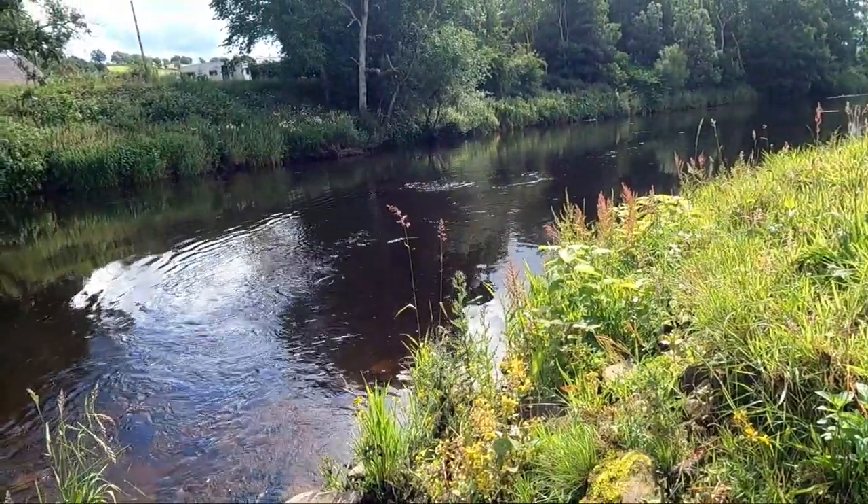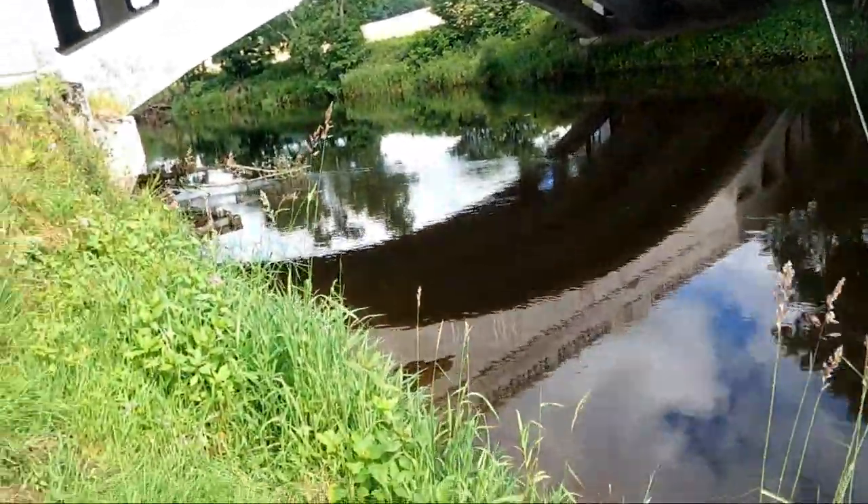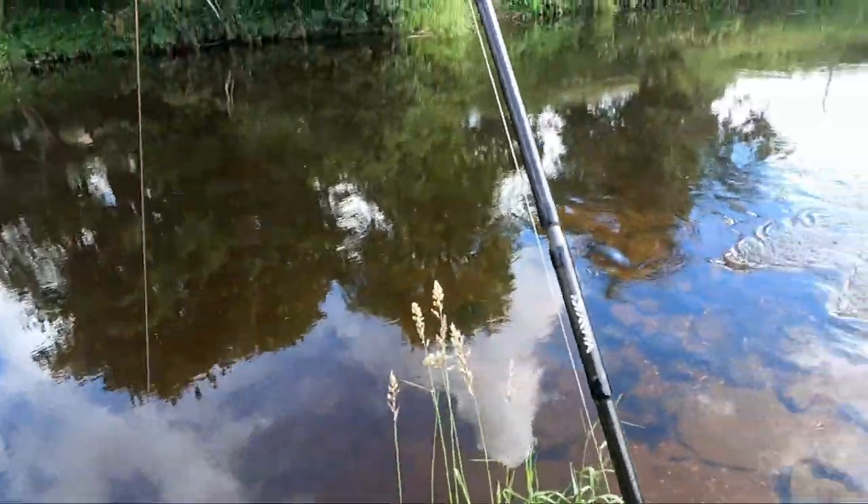And a salmon there. I don't know what's going on about the day — these smaller fish just aren't hanging on. That's a brand new one because I lost it.